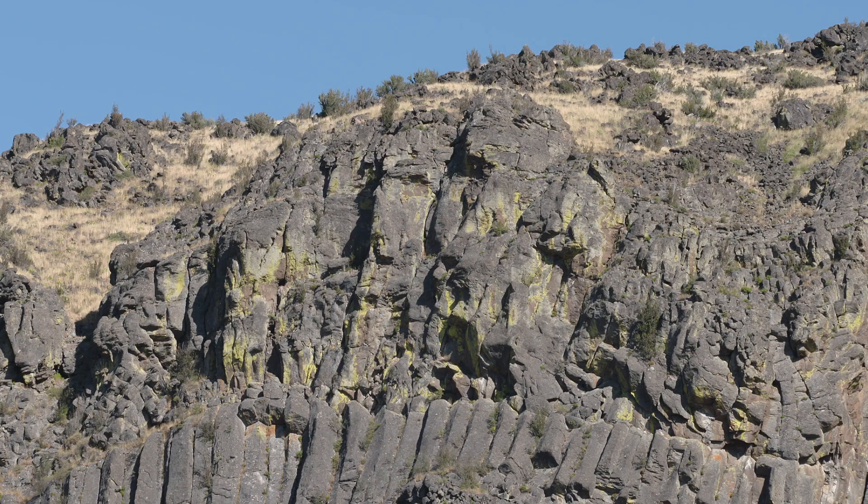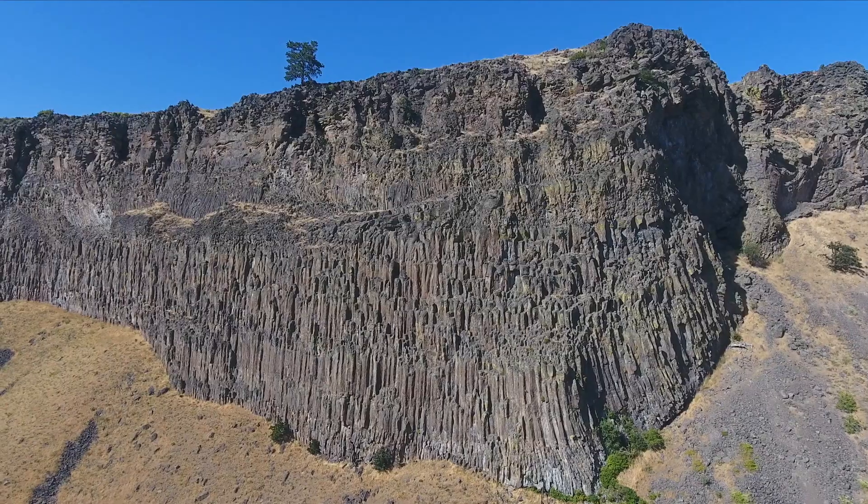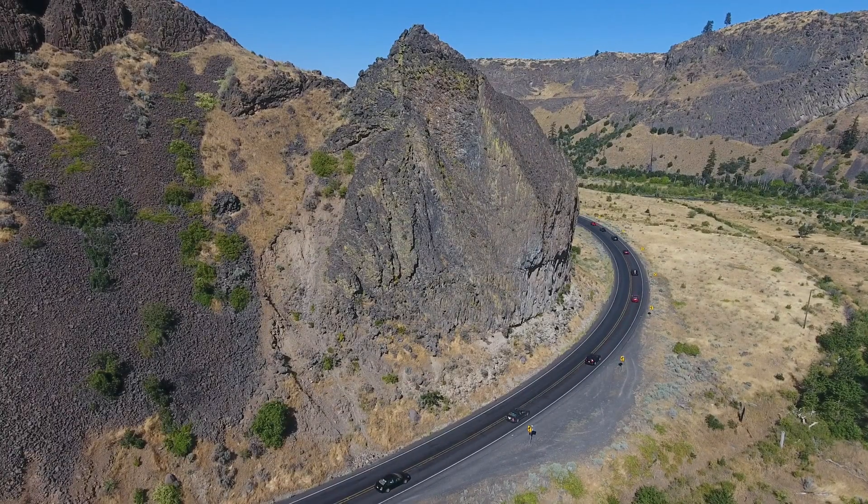Most of the lava is gone — most of the columns were taken out of here — and there are just a few scraps of thick, tilted columns perched precariously above the busy Highway 12 between White Pass and the city of Yakima.